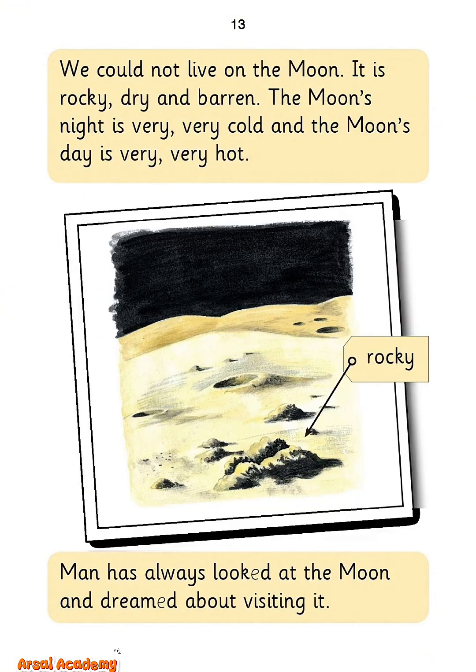We could not live on the moon. It is rocky, dry, and barren. The moon's night is very, very cold, and the moon's day is very, very hot.